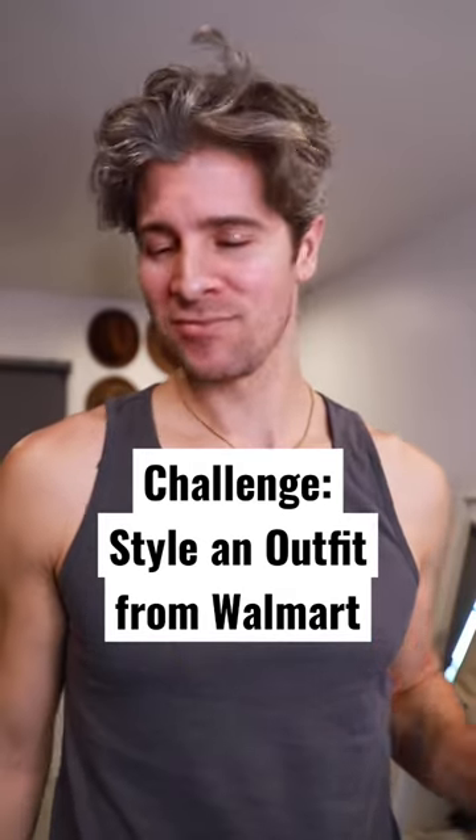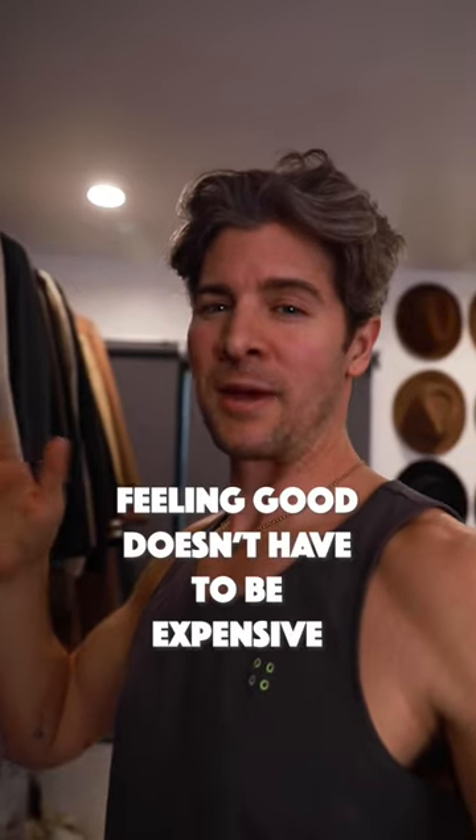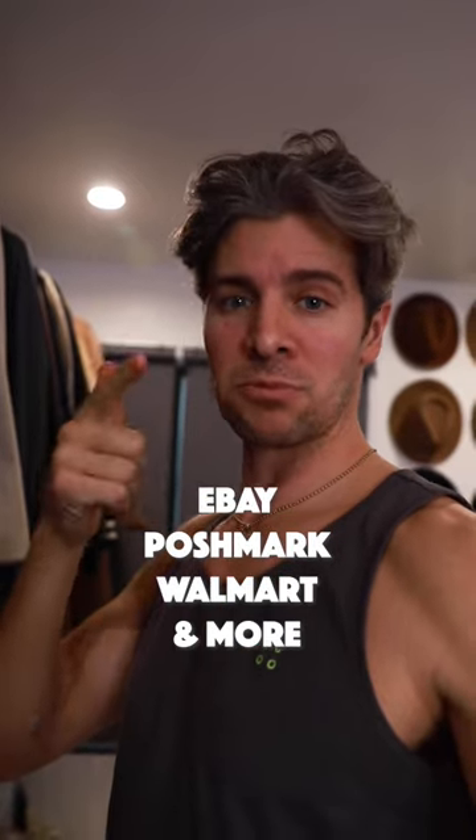You challenged me to style an outfit from Walmart? No problem. Don't forget that you don't have to spend a ton of money on your clothes to feel good in them. eBay, Poshmark.